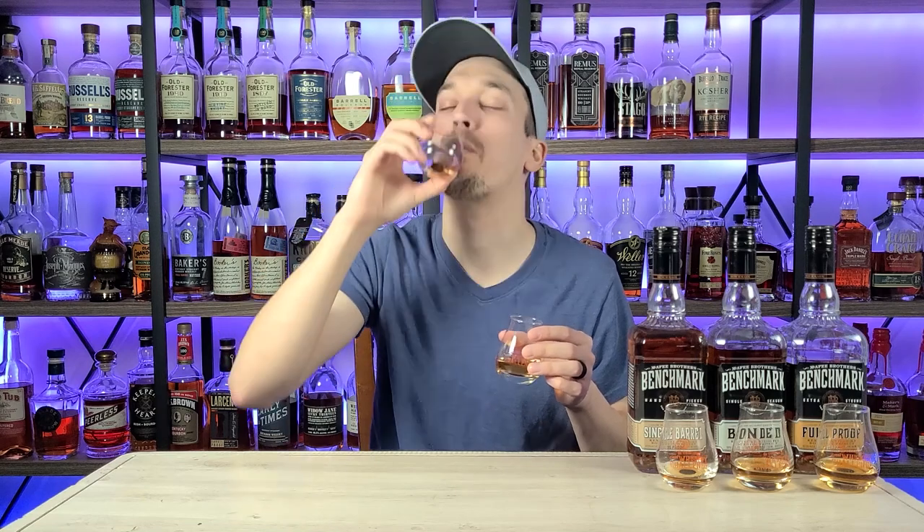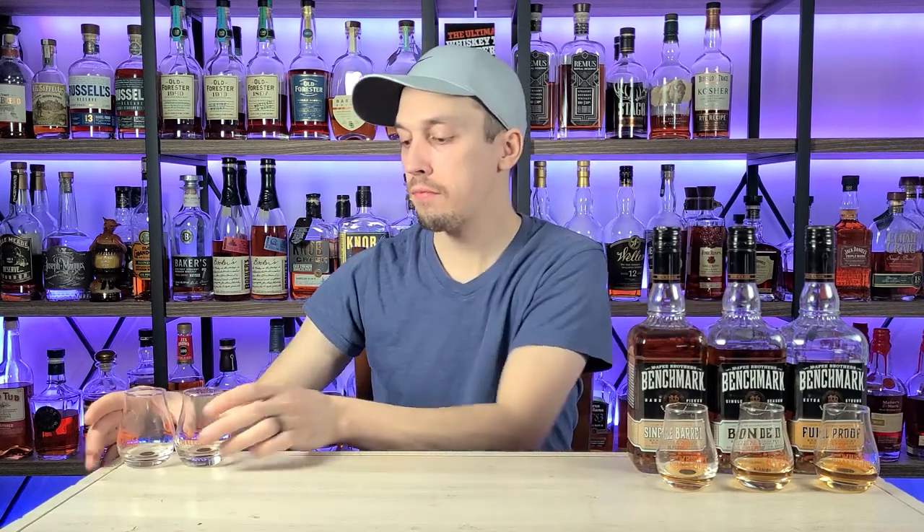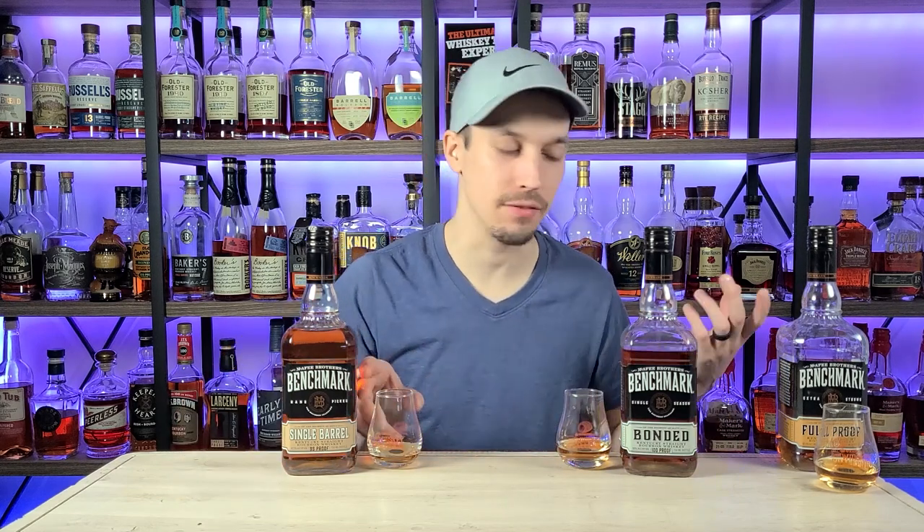Let's take the bottom two out of the equation and focus on these three right here. Honestly, I'm not even going to waste your time — the Foolproof is the clear winner here. These two for second place is going to be a toss-up. I hate those videos where you have to wait until the very end — listen, the Foolproof is the winner, it's not even close. Let's try these out one more time and pick a second place.